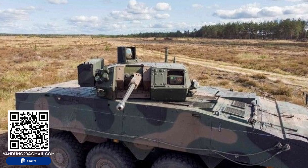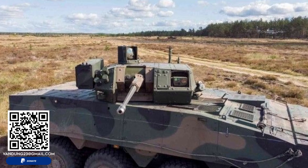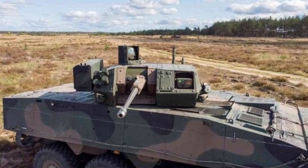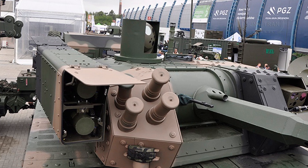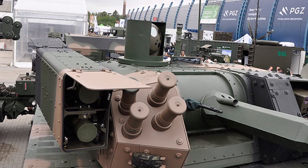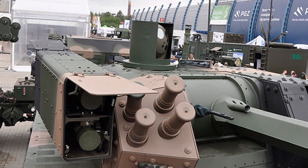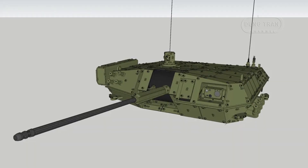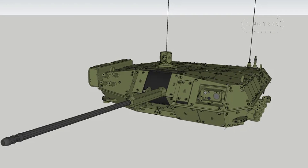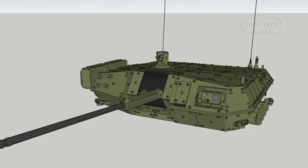The development of the ZSW-30 began as a response to the growing need for better maintenance and modernization options for Poland's existing armored vehicles. The limitations of the Hitsvist-30P turret, particularly in terms of integration with domestic components and modern battlefield requirements, led to the pursuit of a new solution. The result was the ZSW-30, a new turret that not only incorporates advanced technology but also aligns with Poland's defense industry goals.